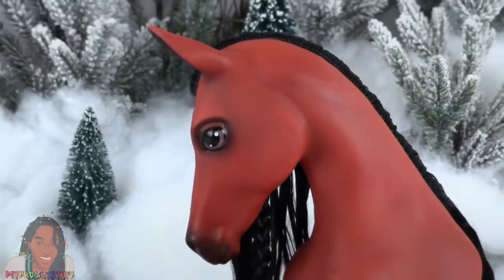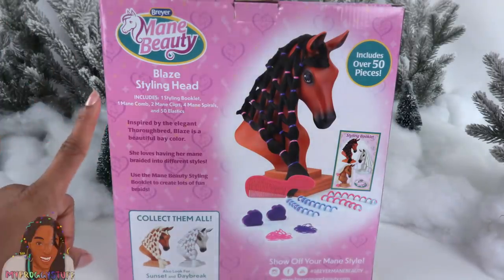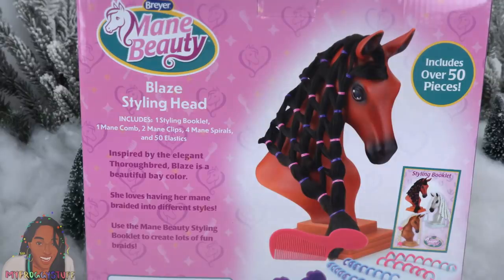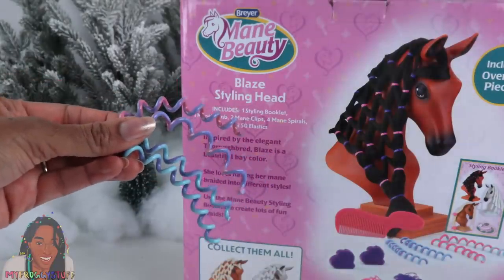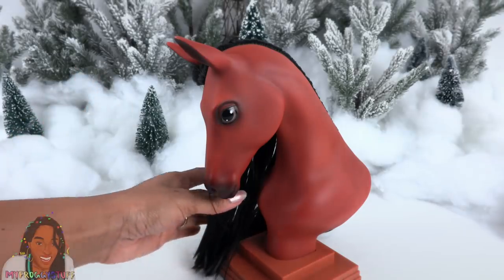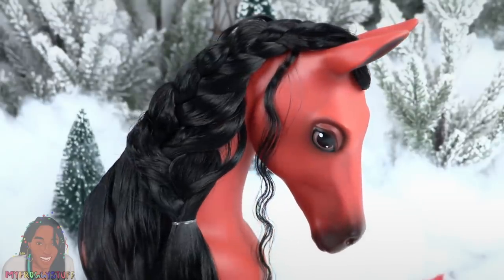This year, Breyer launched Mane Beauty — a horse styling head. I've seen this on Amazon priced around $25. You can also find them at breyerhorses.com and at Tractor Supply. There are three different horses to collect: this is Blaze, and there is also Sunset and Daybreak. This includes over 50 pieces, including a styling booklet, a mane comb, hair clips, four hair spirals, and 50 elastics. These horses have an absolutely gorgeous profile. Blaze is my favorite — and that hair is super soft, so you can comb and style it to make your own mane beauty.